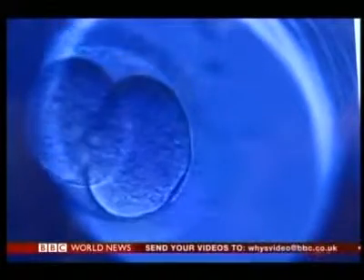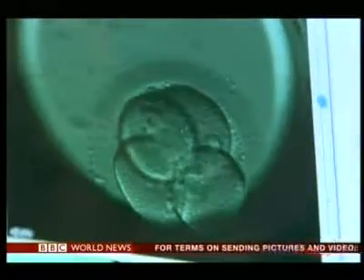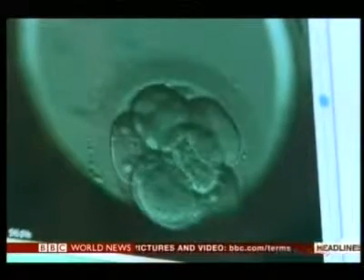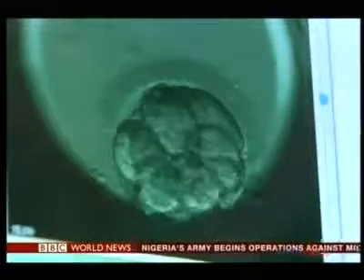How expensive is it? We charge £750 per cycle with the embryoscope on top of the IVF treatment. Do you think this is the future of IVF — there are only a dozen or so clinics using it at the moment? Yes, I have no doubt that this is the future of IVF. It's sophisticated, it's a leap forward in incubation and analysis of cells dividing and embryo development. We're understanding so much more every day — absolutely no doubt this is the future.